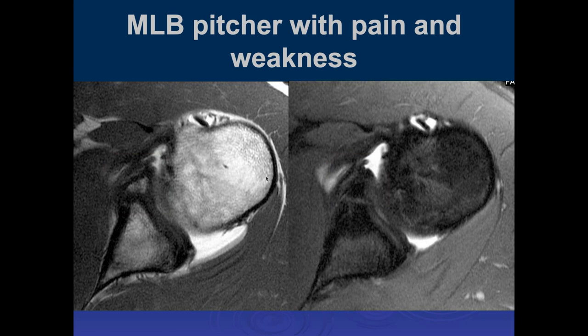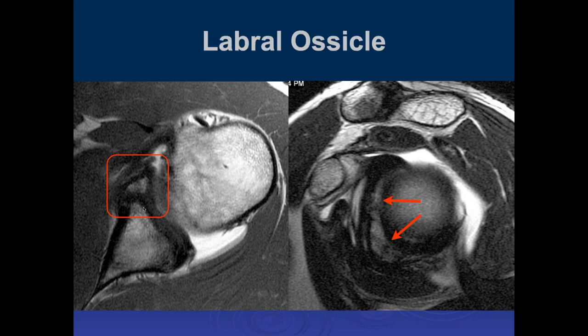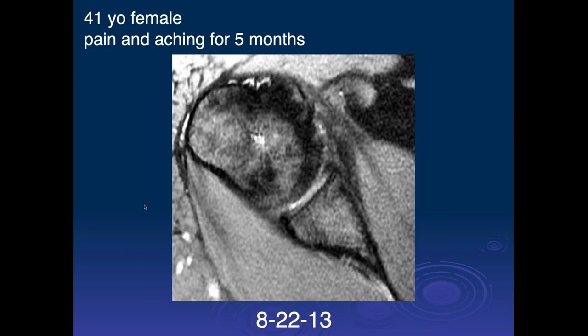This is a picture with pain and weakness. Here we can see an osseous fragment along the anterior glenoid — this could represent a remote osseous Bankart lesion. It looks like it's scarred down; there's no significant edema, so it looks chronic. It's a big defect. That's a calcific tendinopathy.